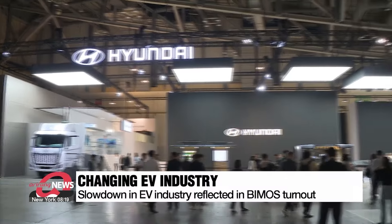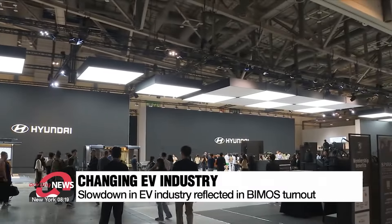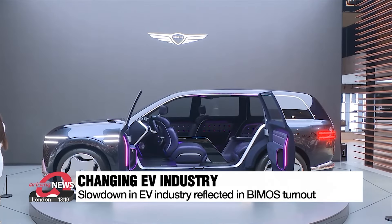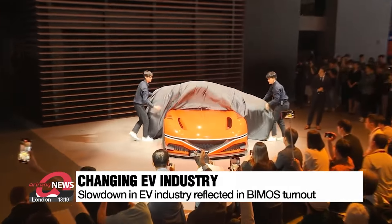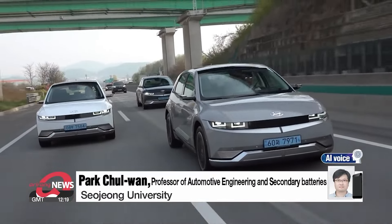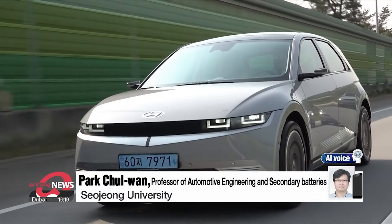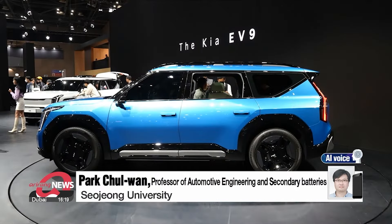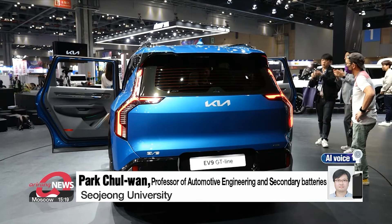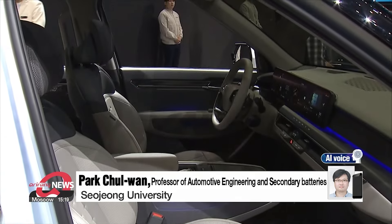But the scale of the Busan International Mobility Show has declined over the past few years, with the number of visitors falling by around 27 percent over the last eight years, alongside a slowdown in the EV industry. Consumers are now familiar with EVs, so they know what they want in terms of features and price. This means there's more of a monopoly in the market where popular EVs are doing well and others aren't.